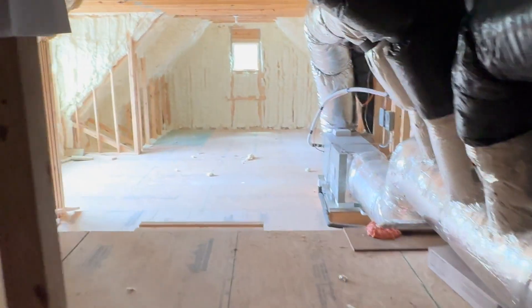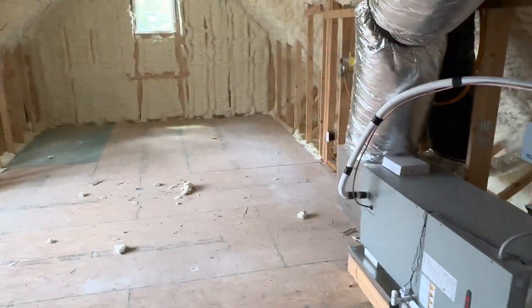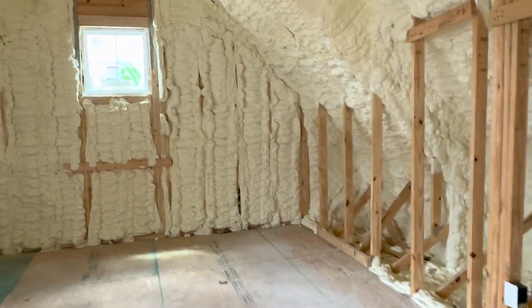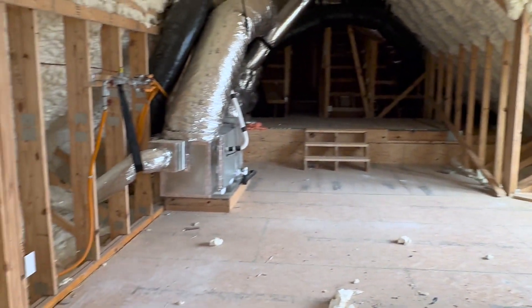And then this is going to be the storage — a huge storage area. It feels amazing in here. The HVAC equipment is going to be sitting in here. This is all storage; it's massive.